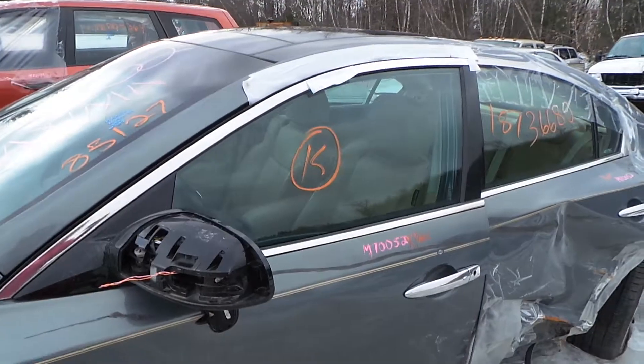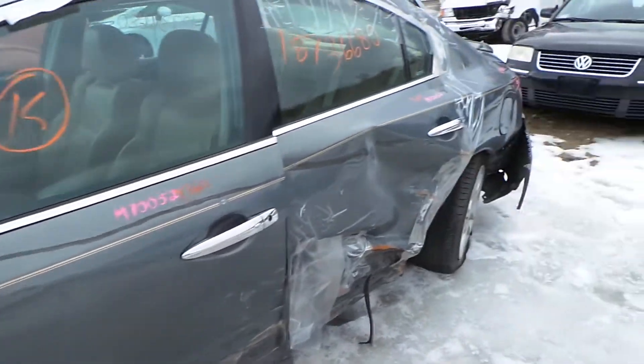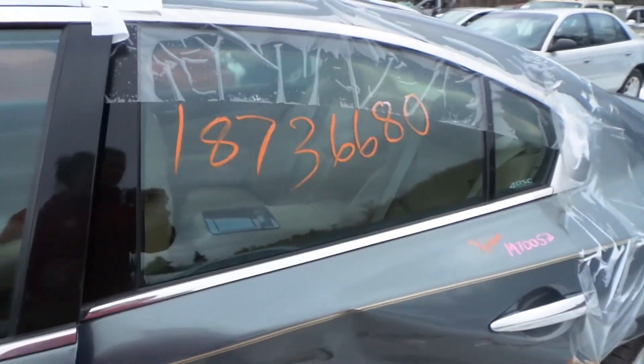The driver's side door is good for parts — it has a good window and regulator. The driver's side rear door has a good window.